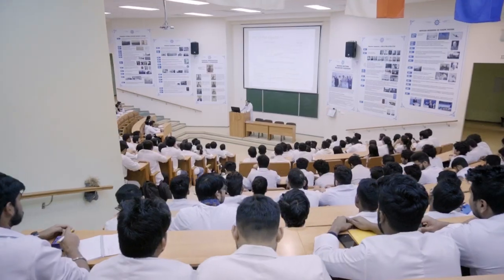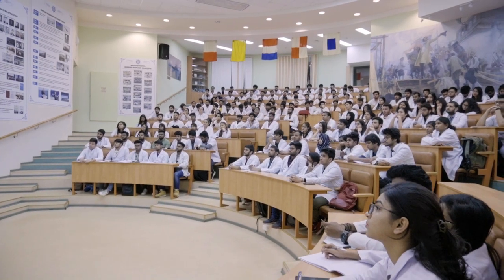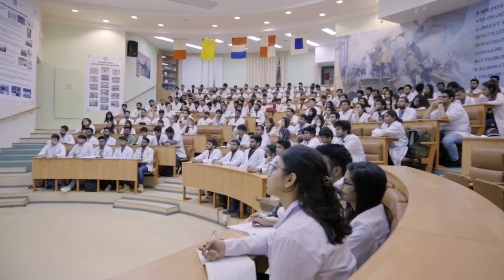This is actually a classroom where lectures won't be happening. Lectures will happen in the auditorium. This is just a classroom where a group of maybe 12 or 13 students will be sitting.